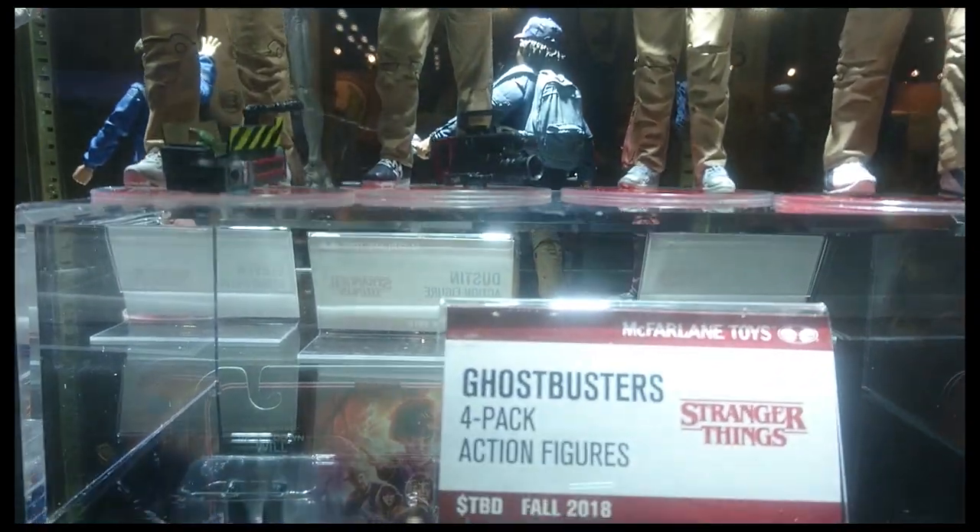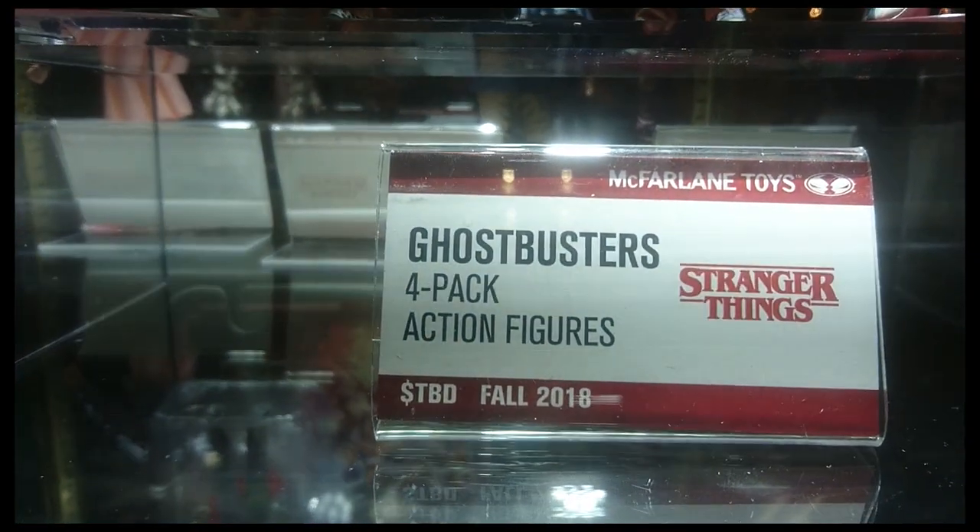We're really excited about the Ghostbusters 4-pack. It comes out this October 2018.